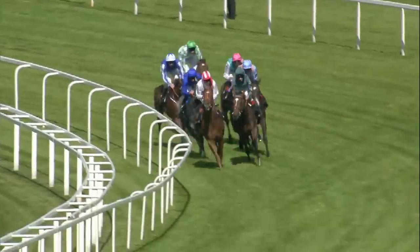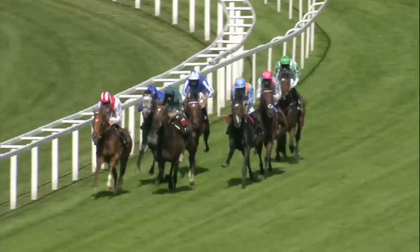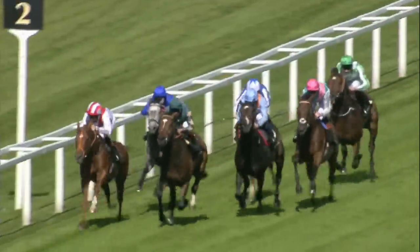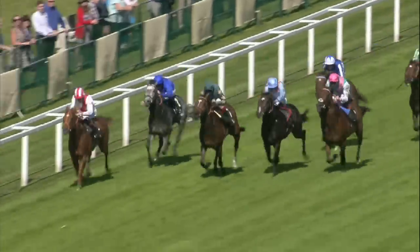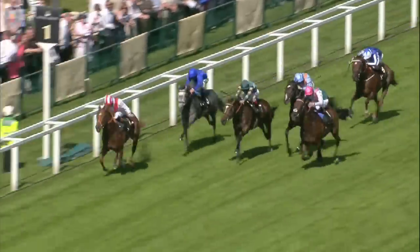Around the home turn they come and it's Knight of Thunder in the white and red jacket continuing to lead. Yuften in second, then Two or More on the right. Kingman with the pink cap beginning to edge closer. Outstrip is next, War Command still the back marker. Inside the last quarter mile, Knight of Thunder in front, Yuften still in second, Kingman now coming on the outside to deliver his challenge, Two or More is next.